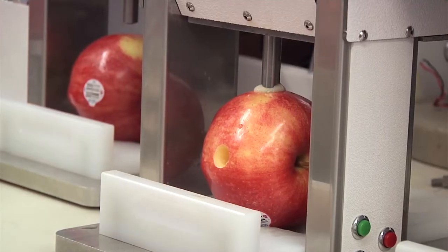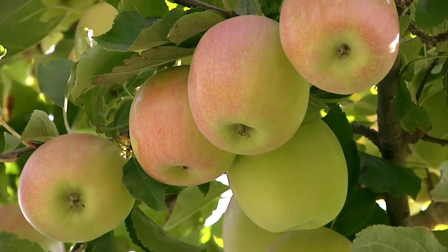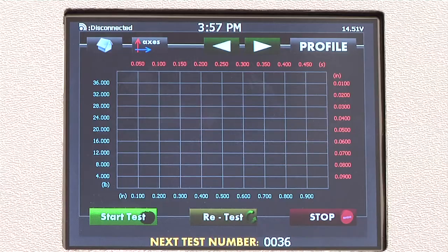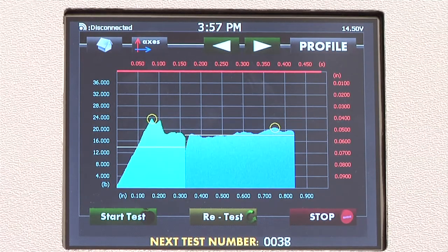A human being might make one or two measurements. Our instrument takes thousands of measurements over the course of a couple seconds. People on fruit tasting panels get tired or full. The MDT2 does not, and its computer automatically corrects common measurement errors.